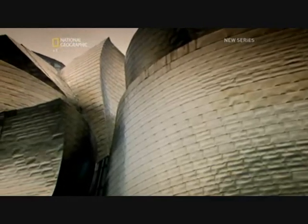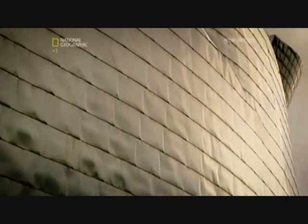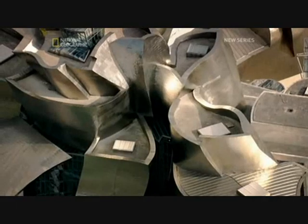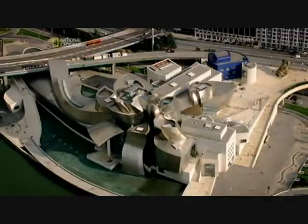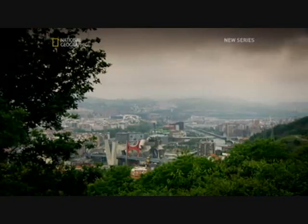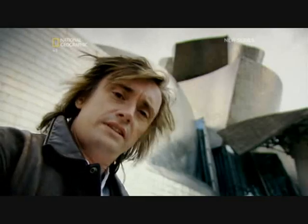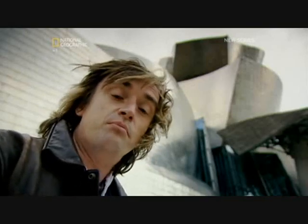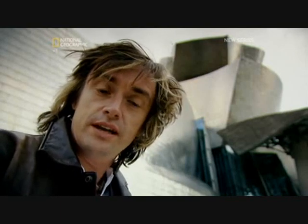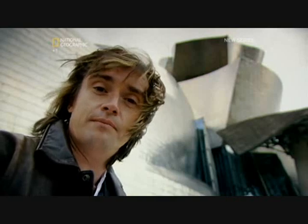But once the museum's skeleton was built, there was a new problem. What should cover the steel frame and clad the building? Gary wanted something that looked alive, but when the Guggenheim was built in the 1990s, Bilbao was a port city with a highly polluted atmosphere. What material would give the shimmering, breathing feel that Gary wanted, but still be robust enough to withstand Bilbao's corrosive atmosphere?